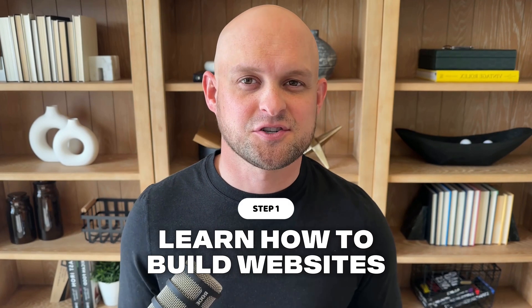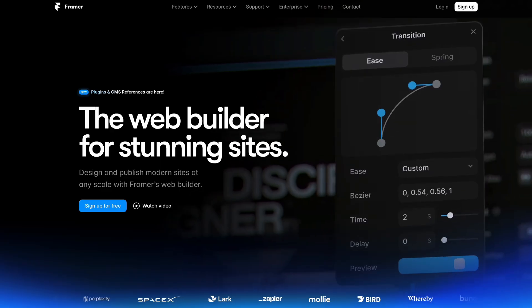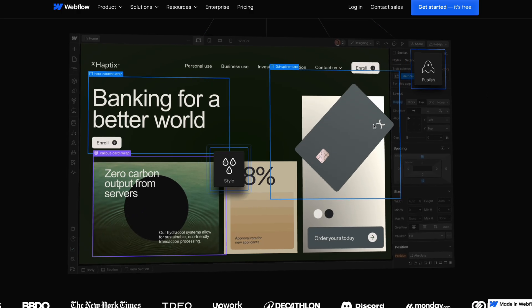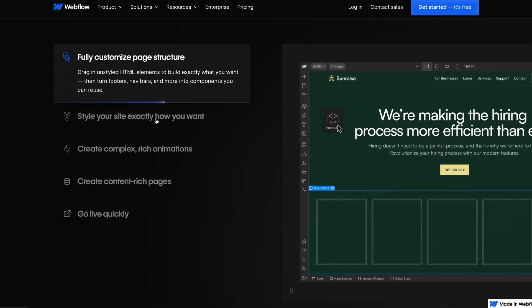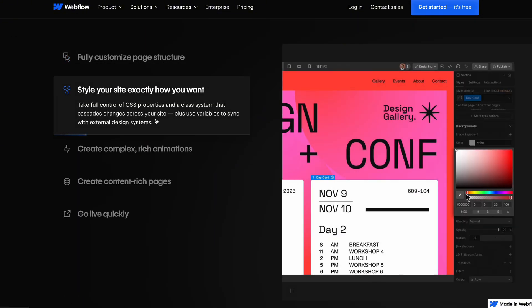Step number one — probably the most obvious — you need to understand how to design and build websites. Luckily, there are a lot of awesome tools out there that make this way easier than you might think. You're going to want to choose a good website builder. There are really just two I would recommend: either Webflow or Framer. Both are fairly easy to learn and allow you to create incredible websites, so try both, see which suits you best, then commit to one and learn it as well as you can.